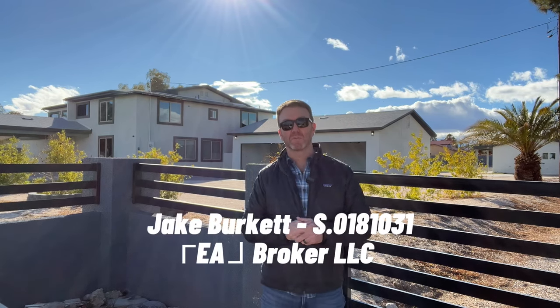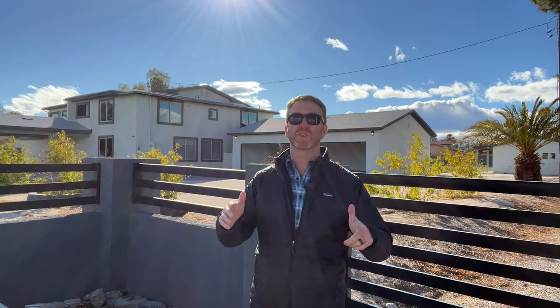Hey, good afternoon. It's Jake Brickup with Real Brokerage. Got another fantastic home tour for you today. Appreciate you watching whatever time of day it is or wherever you're at. Thank you so much for your support. This is the house behind me. Let's go take a look at it.